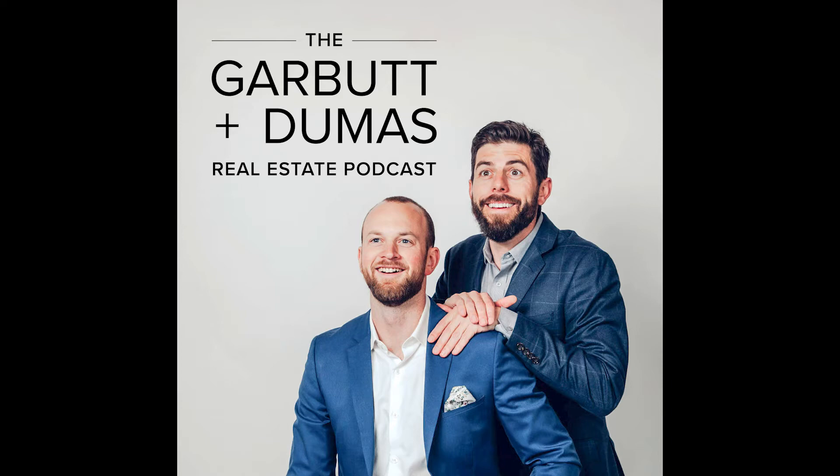Hi everyone, I'm James Garbutt and I'm Denny Dumas and this is the Garbutt Dumas Real Estate Podcast.